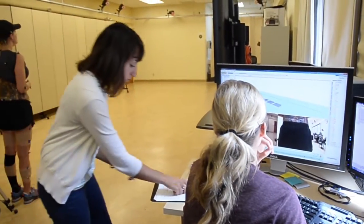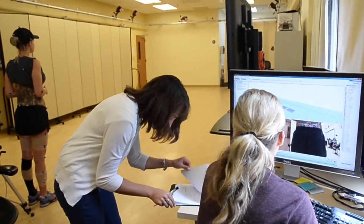My name is Brittany Mazzone. I am a research physical therapist in the C5 GATE Lab at Belleville Hospital.